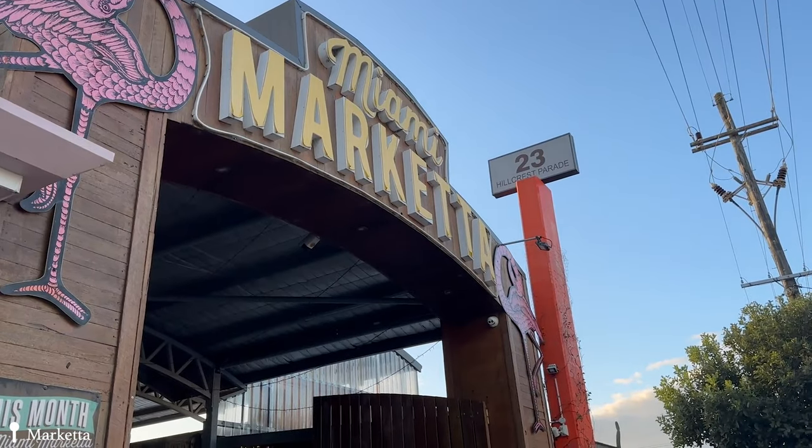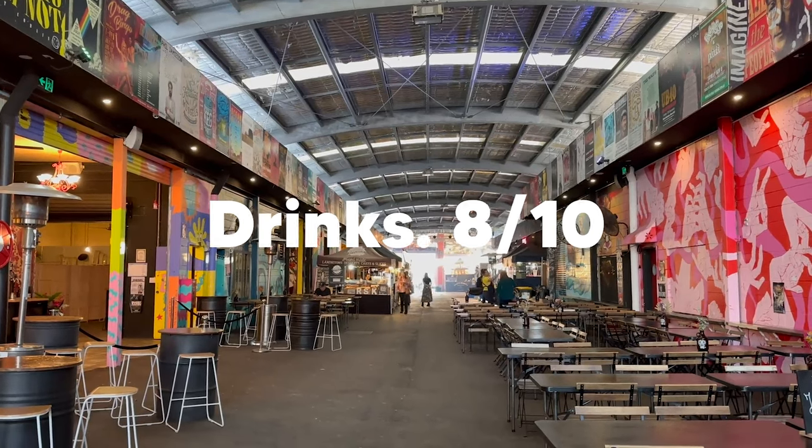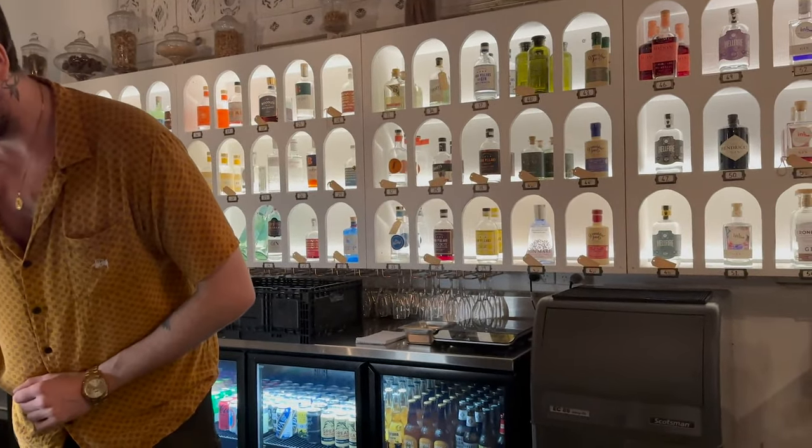We checked out Marketo, which is a popular market here on the Gold Coast. We had some great drinks, the food was okay and also a little pricey, so I'm not sure it was actually worth the visit.